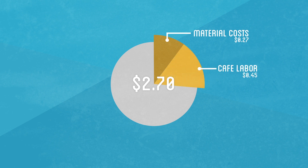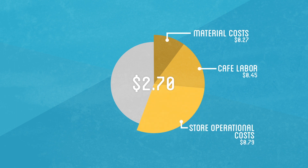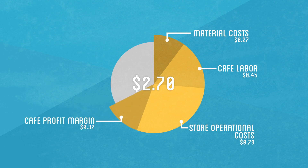About $0.45 of your payment goes towards paying the salary of everyone at the coffee shop, while $0.79 goes toward paying general operational costs of the shop such as rent, utilities, advertising, taxes, etc. Another $0.32 goes towards actual profit for the business.